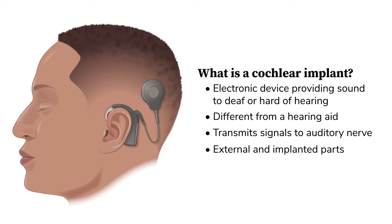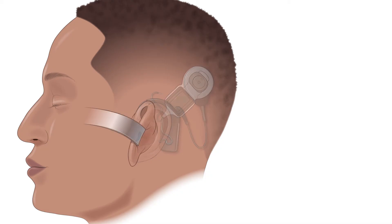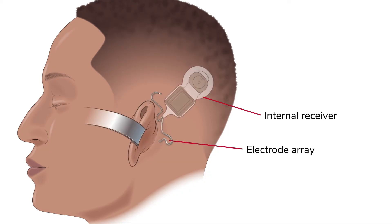A cochlear implant uses a combination of external and implanted parts. The two main parts are the external speech processor, which is connected to a transmitter, and the implanted internal receiver, which is connected to an electrode array.